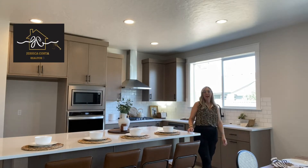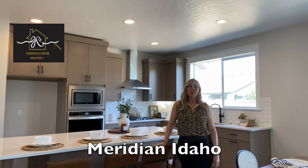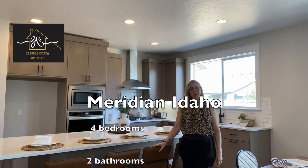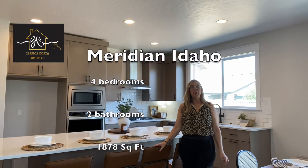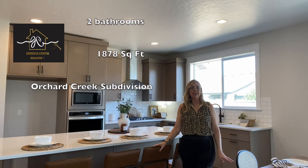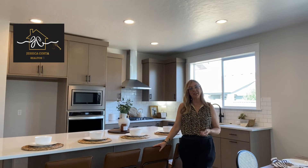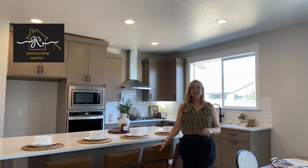Hi everyone! I'm out here in South Meridian today at Orchard Creek neighborhood. We're going to do a tour of this beautiful four-bedroom, two-bath, 1,878 square foot home. But first, I'm Jessica Costa, your real estate agent here in Idaho. I'd love to assist you if you're thinking or considering making a move, either if you're local or if you're coming from another state.